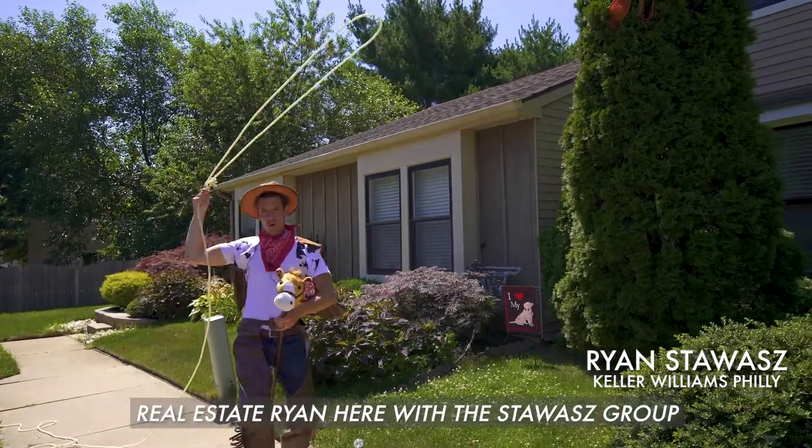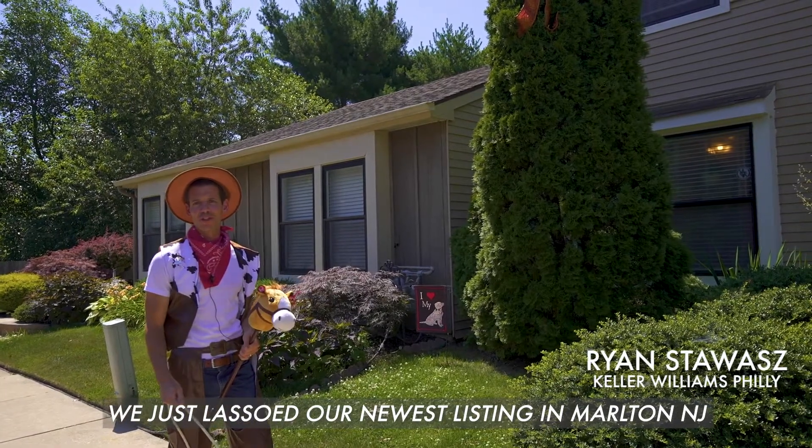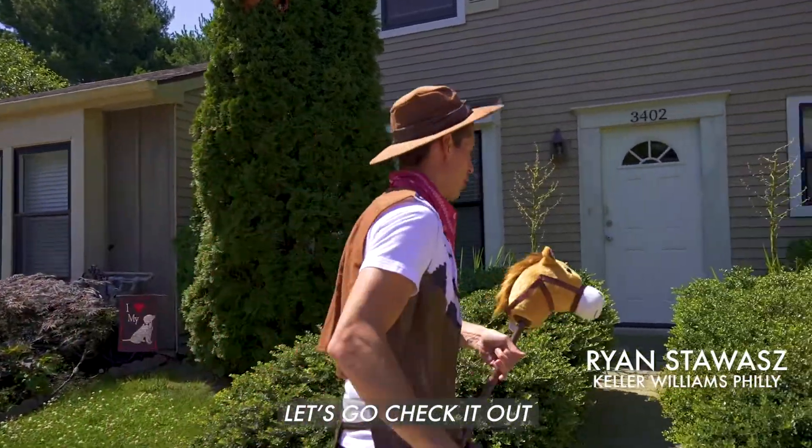Real Estate Ryan here with the StayWise Group. We just launched our newest listing in Marlton, New Jersey. You guys aren't going to miss this one. Let's go check it out.